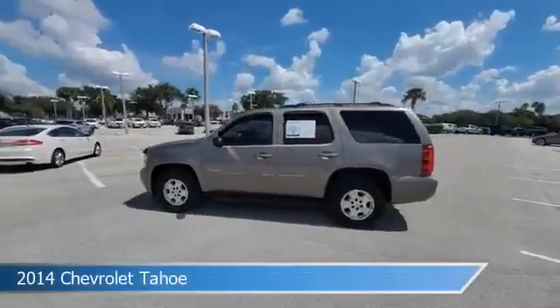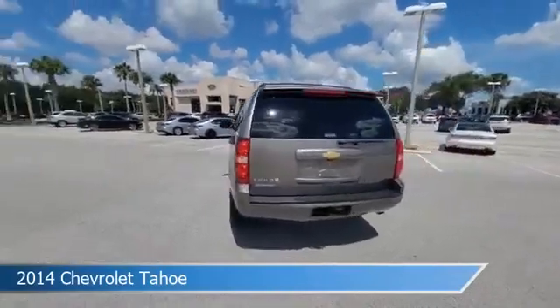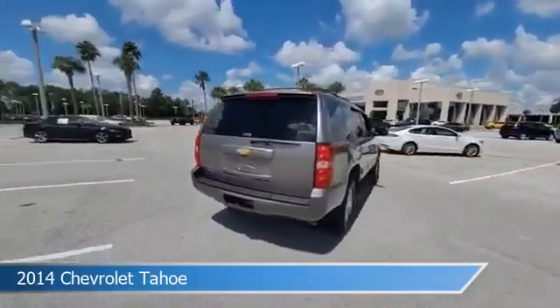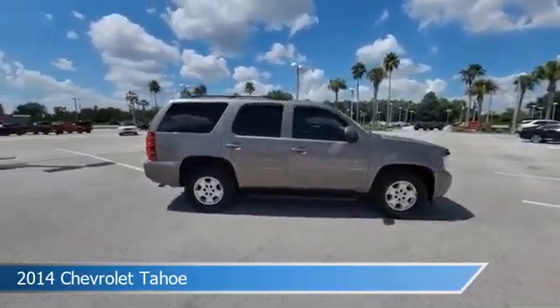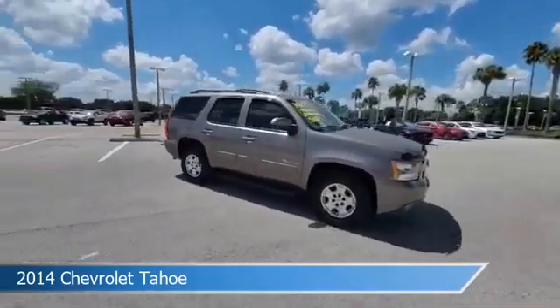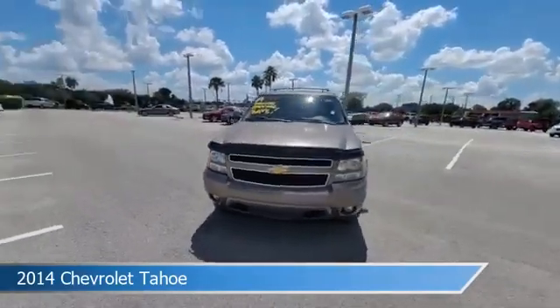Take a look at this 2014 Chevrolet Tahoe, equipped with an automatic transmission in mocha steel metallic. This car comes with some great features including adjustable pedals, leather seats, anti-lock brakes, audio controls on the steering wheel, and more. Come in and check it out today.